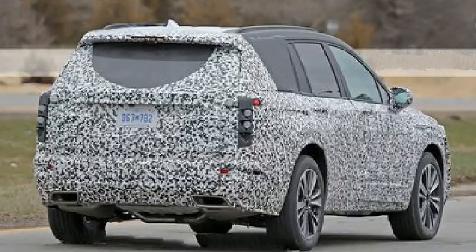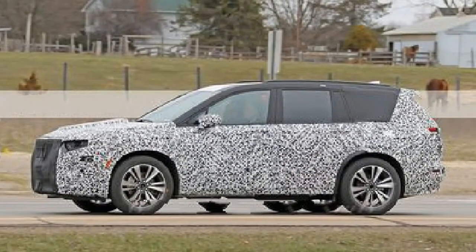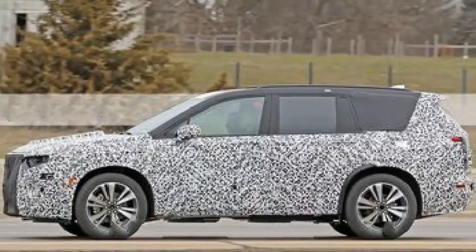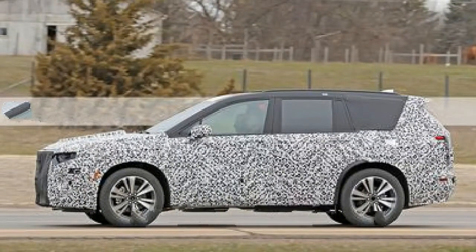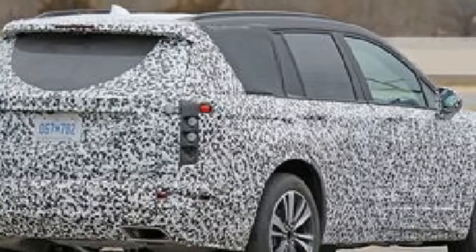Despite the camo potentially playing tricks with our eyes, the XT6 appears to have a faster rear window line than the Chevy. Lights on this mule are minimal projectors, making sussing out the new design's signature lighting difficult, but we imagine the lighting signature will take after the path set by the refreshed CT6.